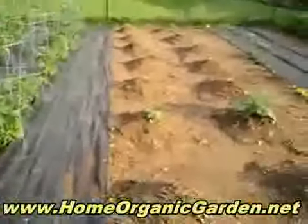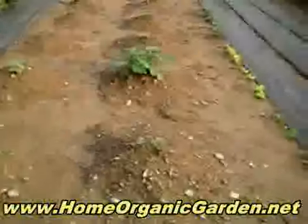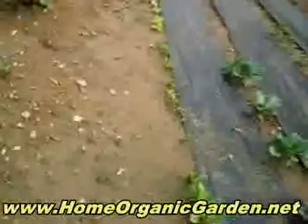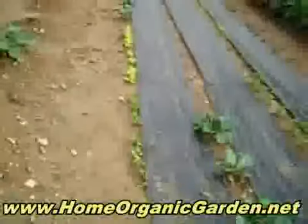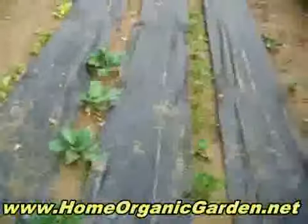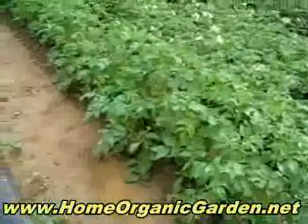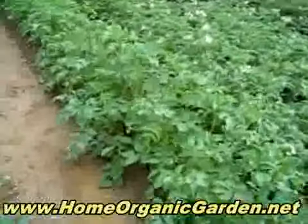These are gonna be zucchini and melons, and then the big one in the middle is watermelon. And this is lettuce — different kinds of lettuce — and cabbage. And this is parsley.